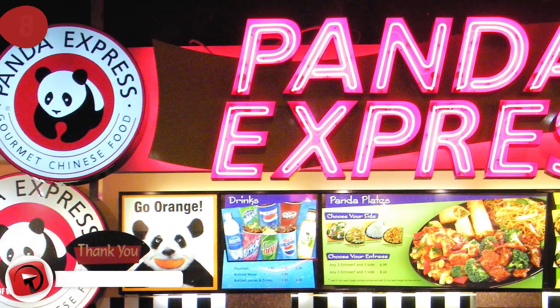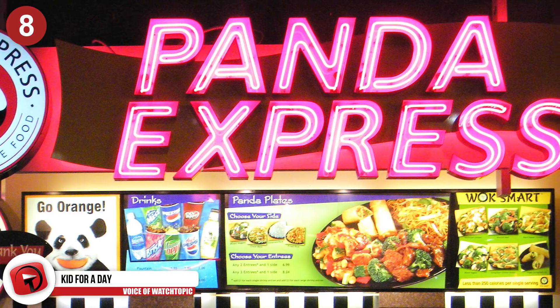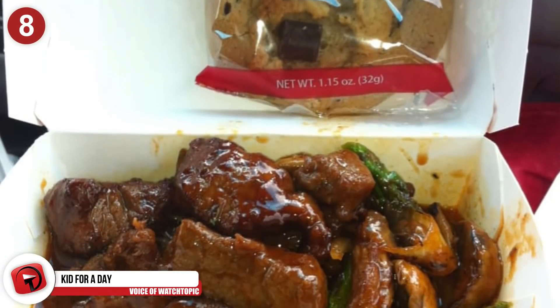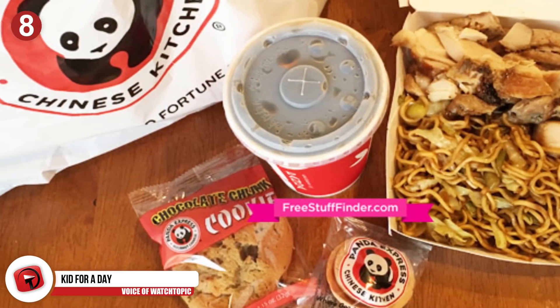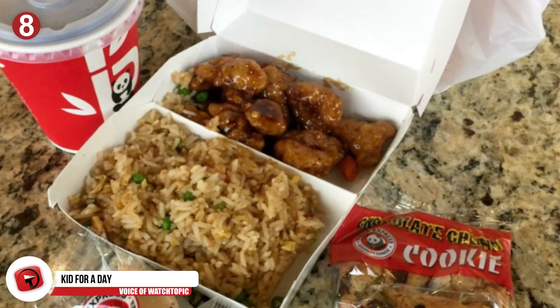Number 8: Kid for a day. It can get quite pricey to eat at Panda Express, so next time order off the kid's menu. The portions are honestly not that small, plus you get something to drink and a cookie. Totally worth it.